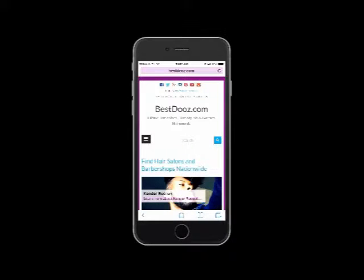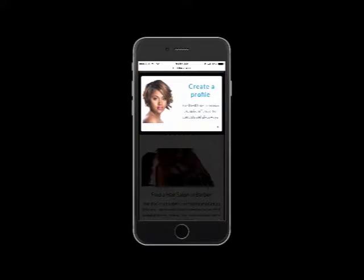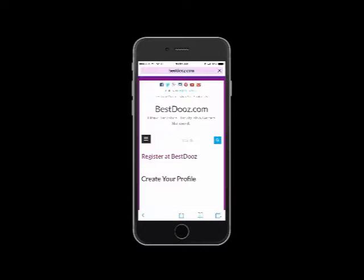Start by visiting our website. You can access it on a desktop or on your mobile device. You'll see a pop-up that asks you to create a profile. Click on the words, Create a Profile.